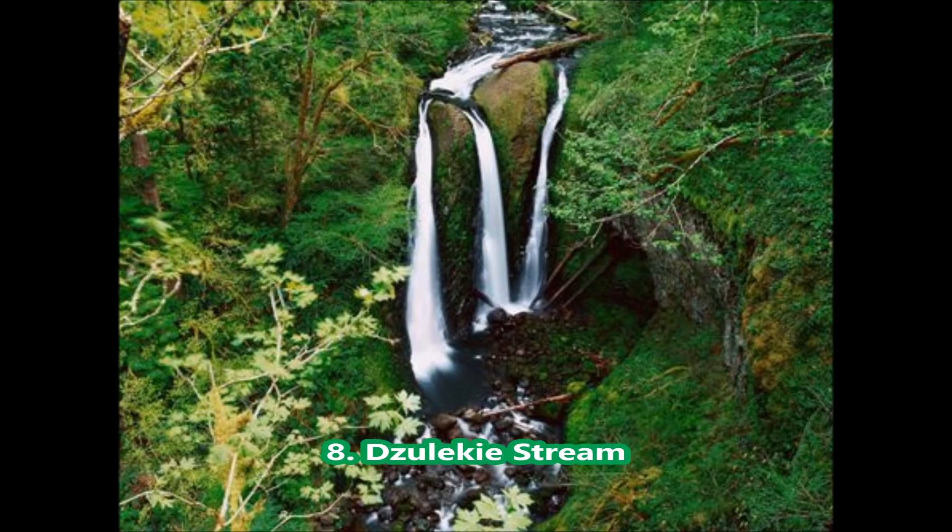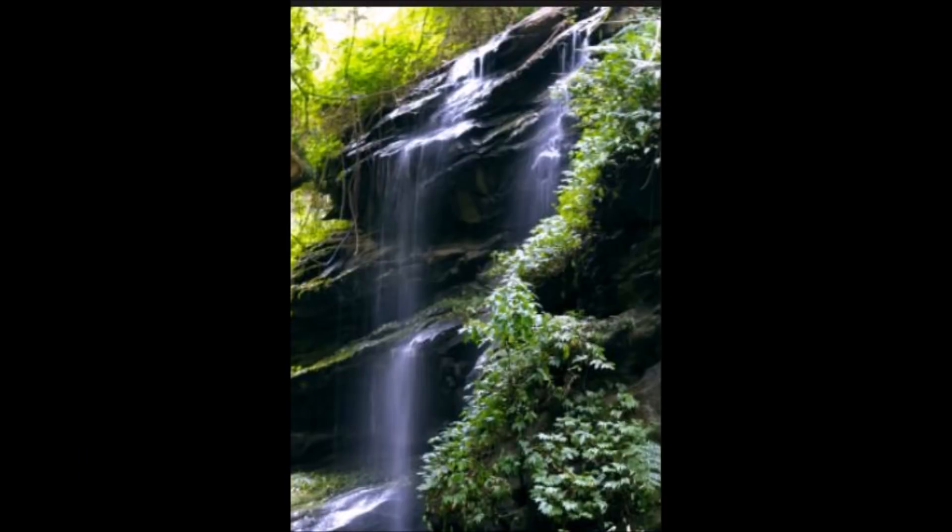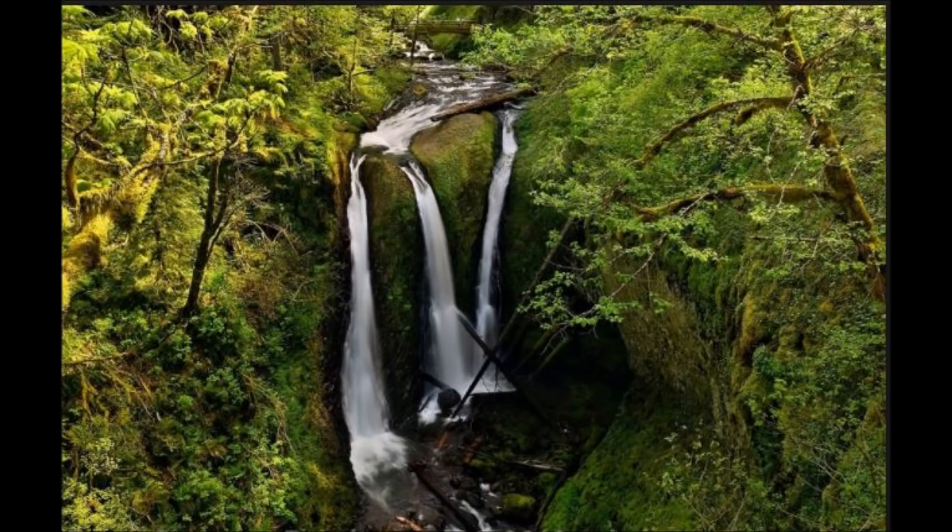Tzuliki Stream — a scenic and captivating stream, Tzuliki is undoubtedly the best picnic spot in Nagaland. Flowing through lush and verdant forests and picturesque hills, this stream seems to make its way underneath the ground.